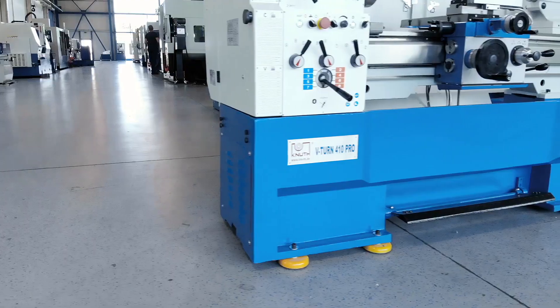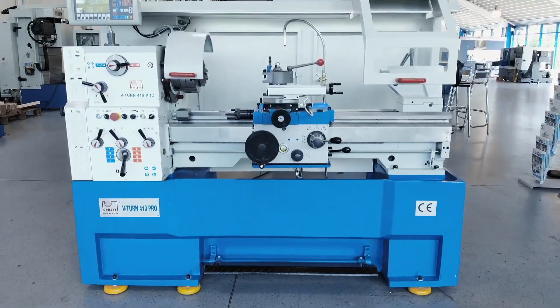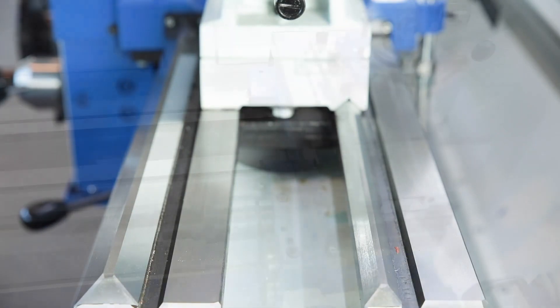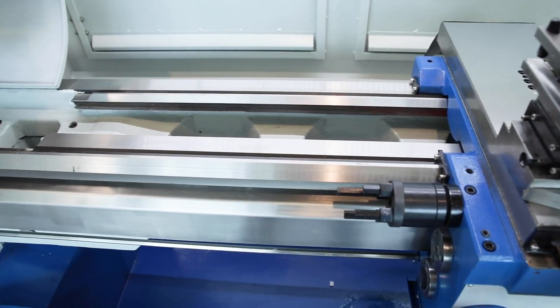A heavy ribbed machine bed and a massive one-piece cast iron frame provide the solid base for this machine. The wide hardened and ground guideways ensure superior turning results even after many years of operation.